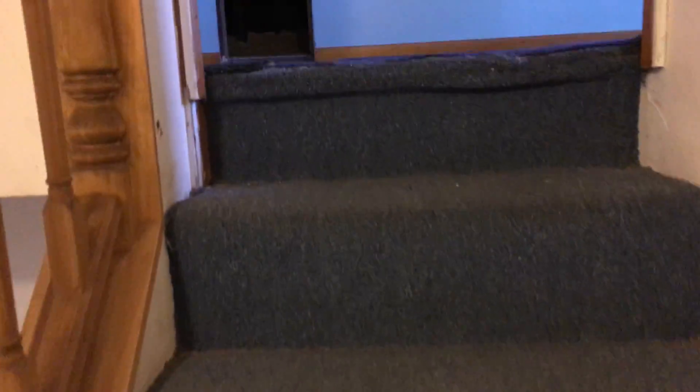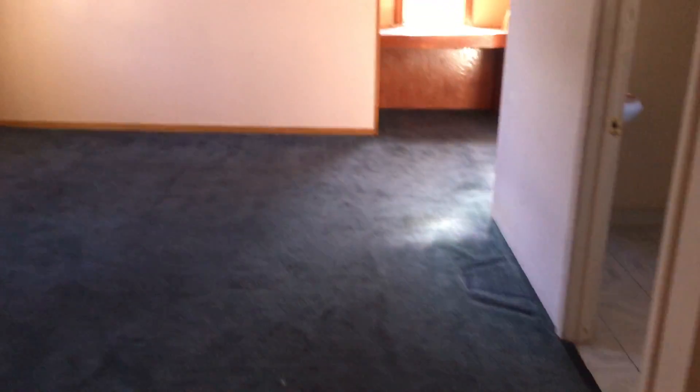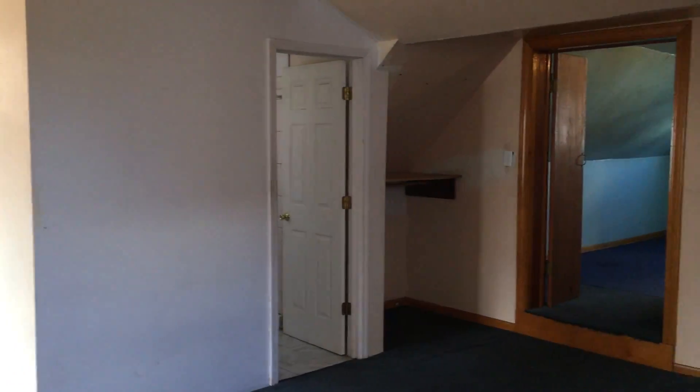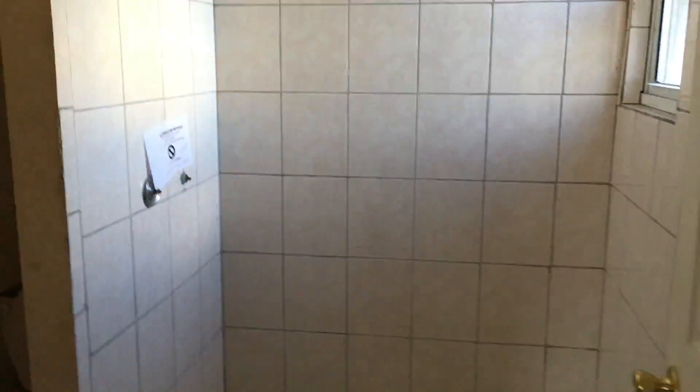We head upstairs. Bedroom number three, or the master as it would be, is located upstairs with its own en suite. We do have a little sitting area up here. This room is large enough that if you wanted, you could turn it into another bedroom very easily by putting up another wall. We do have some storage in the attic. This is the master — the largest bedroom. Here you have the en suite with a stand up shower.